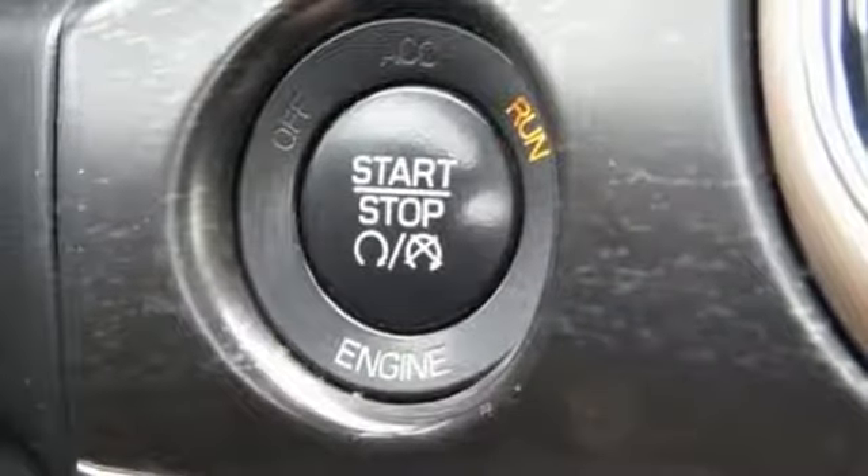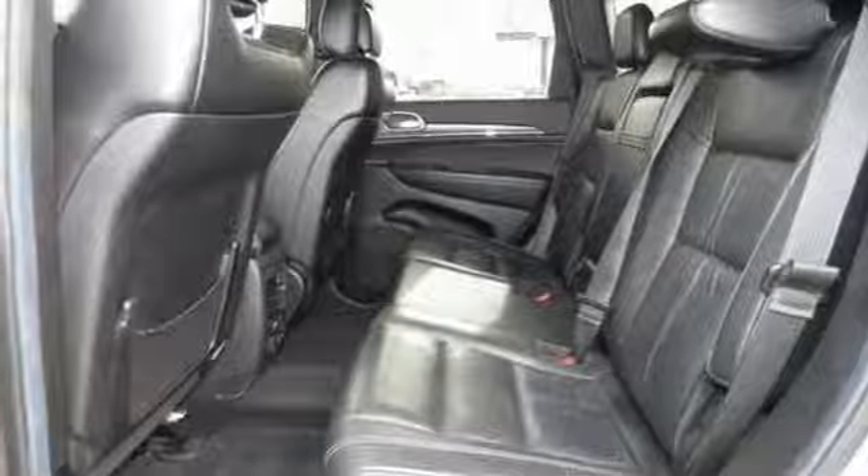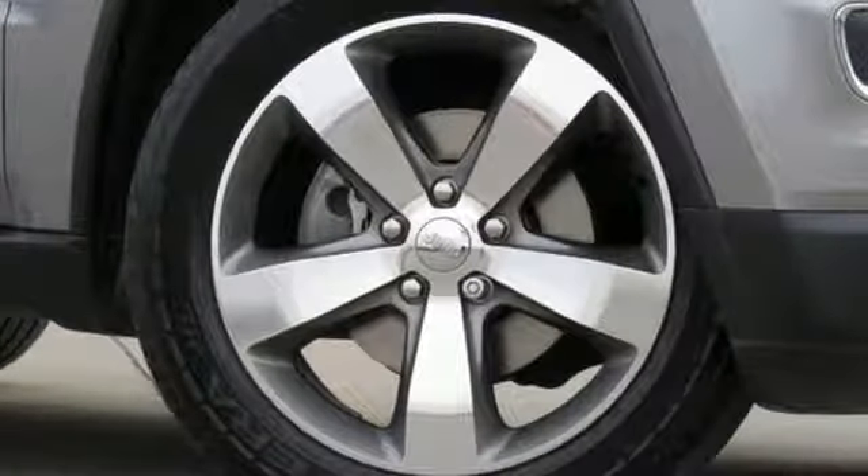But what makes this Grand Cherokee truly stand out is the superior design and tradition that can only come from a Jeep. It's ready to help you author your next adventure. Come in for a test drive.